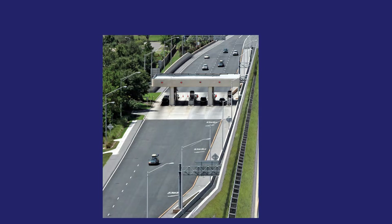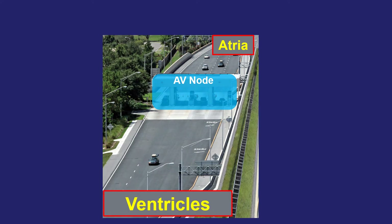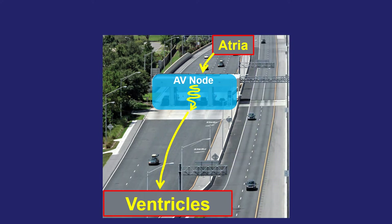A good analogy for the electrical system of the heart is to think about it as a highway. The AV node serves as a toll booth that slows down signals as they travel from the top atria down to the bottom ventricles. If somebody has WPW or an accessory pathway, it's kind of like having an easy pass lane — a rapid way of bypassing that AV node toll booth to get signals from top to bottom.